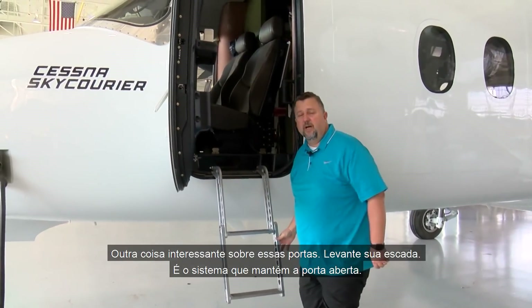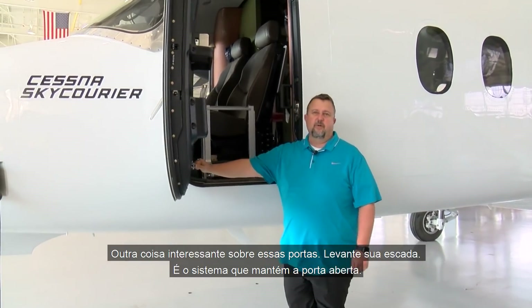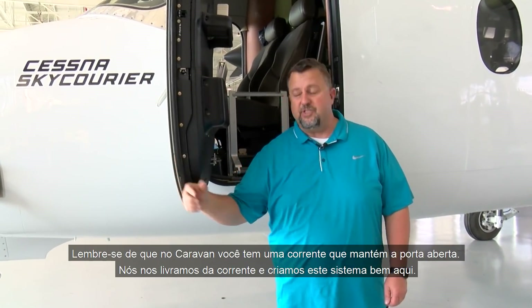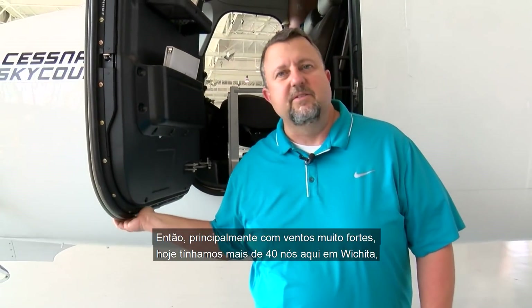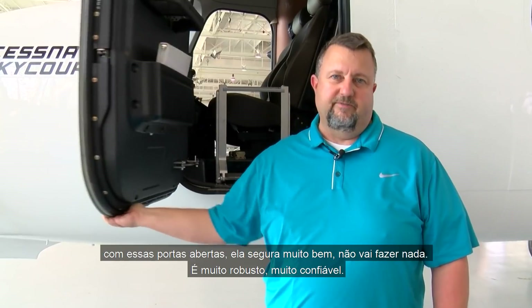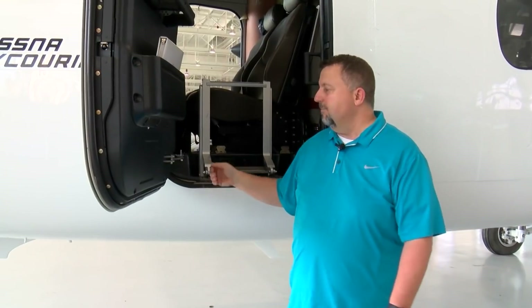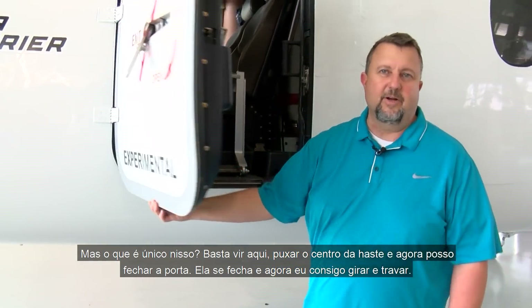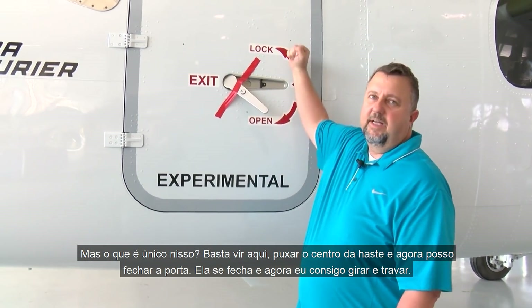What's also nice about these cockpit doors is you can raise your ladder and there's a system that holds the door open. On the Caravan, a chain holds the door open — we got rid of the chain and created this new system. Today it was over 40 knots in Wichita and the doors held very well. It doesn't take much to break it over center to shut the door — it has a pre-catch and you can lock it up.